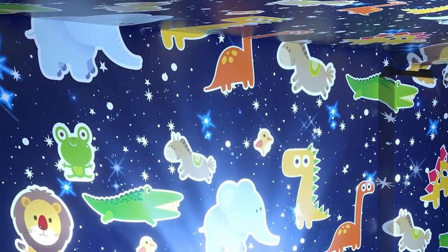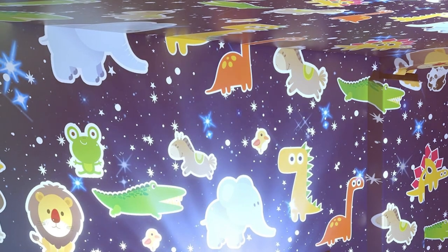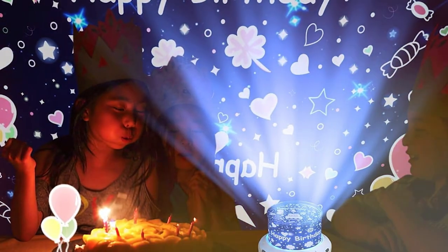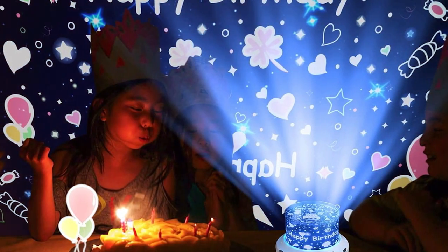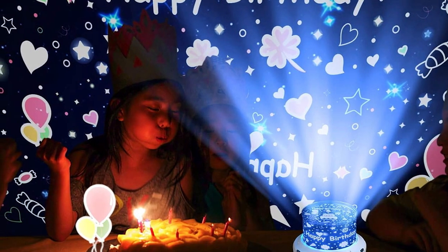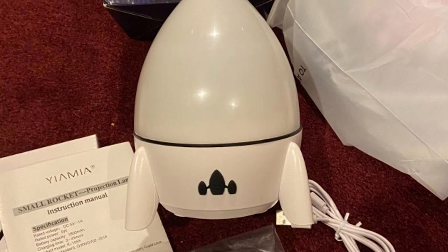Usability is seamless with a simple interface that allows for easy operation and customization of the light display. When it comes to durability, the Yamiya Nightlight Projector is a solid choice. It's constructed to withstand regular use, ensuring it remains a reliable part of your bedtime routine. The range of features is commendable, with various light effects that can create a relaxing and peaceful environment.